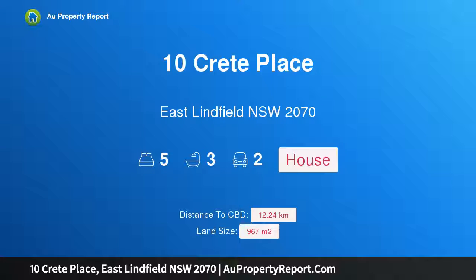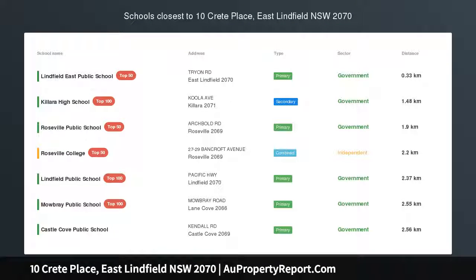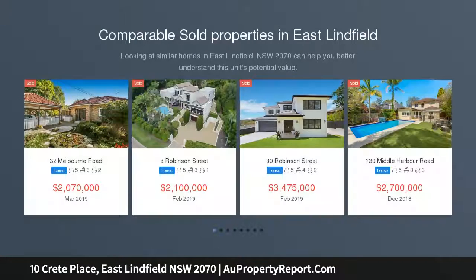Hi, I am glad to introduce property 10 Creek Place, East Lynnfield, New South Wales 2070. Sunny family haven with views — presenting the perfect balance of sunshine, serenity, and sensational views. This spacious full brick home offers an ideal layout.